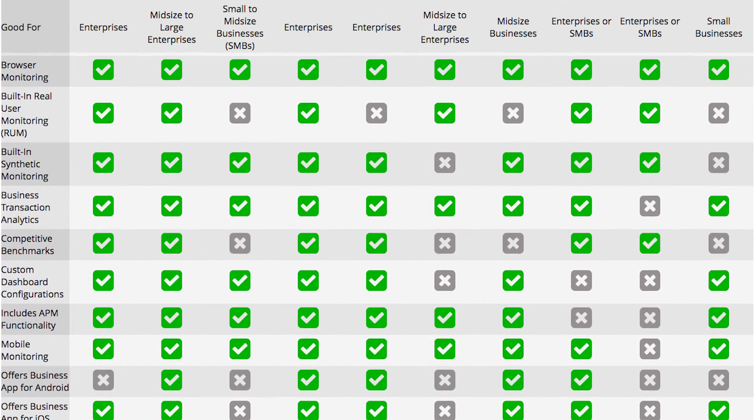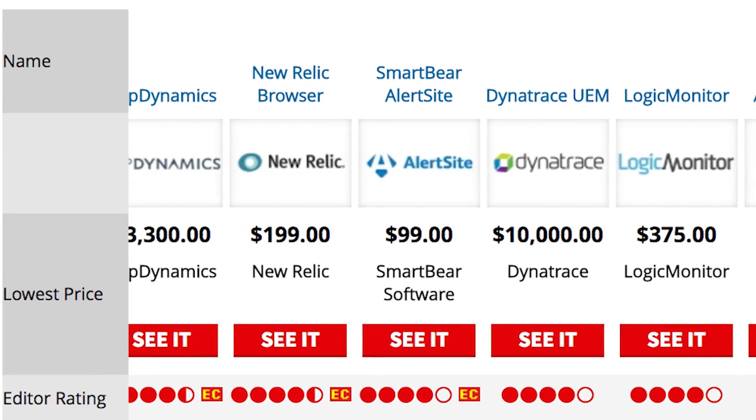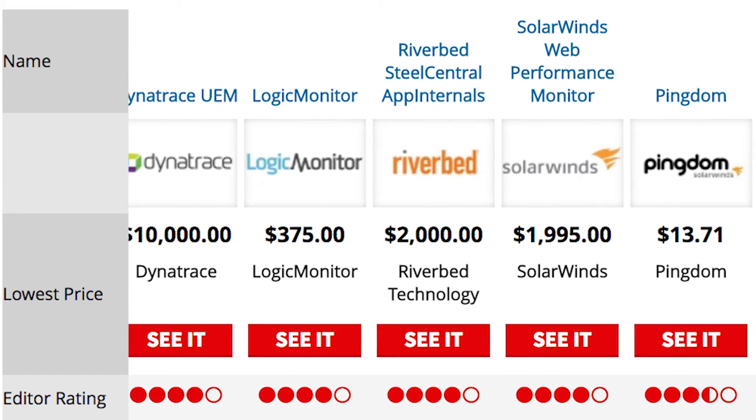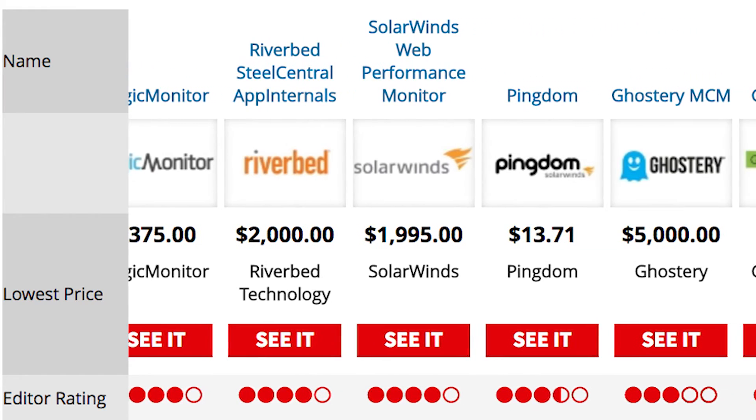You'll find out which services help you compare your performance to competitors, we tell you which vendors let you watch real users in real time, and we examine how you can configure your dashboard to get the most out of your software.